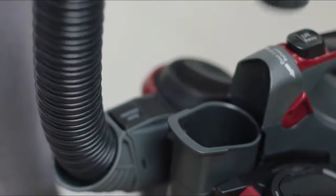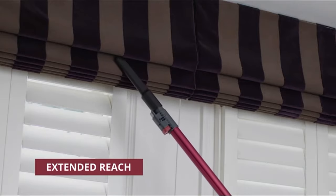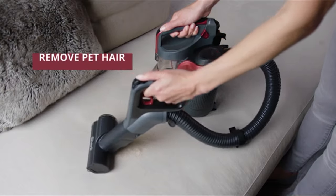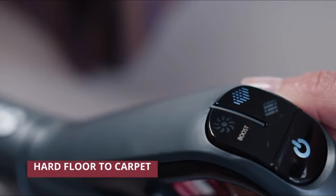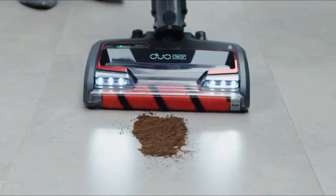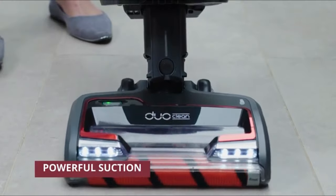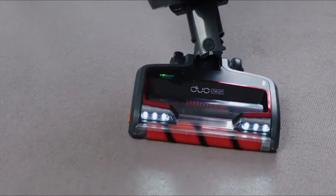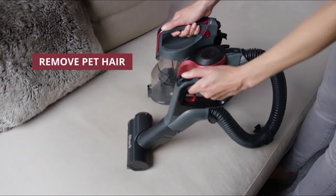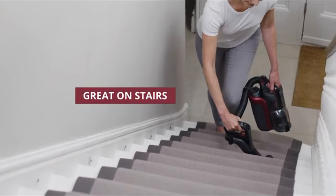Use the wand in handheld mode to clean curtains, ceilings and high shelving in comfort, or detach at the handle to clean stairs and surfaces. The Duo Clean floor head features a distinct combination of two brush rolls working together to clean all floor types without stopping. The soft front brush roll actively draws in large debris, small particles and lifts stuck-on dust from hard floors, while the bristle brush cleans deep into the carpet. Shark's Anti-Allergen Complete Seal captures and traps 99.9% of dust and allergens inside the vacuum, preventing their release into the air you breathe.